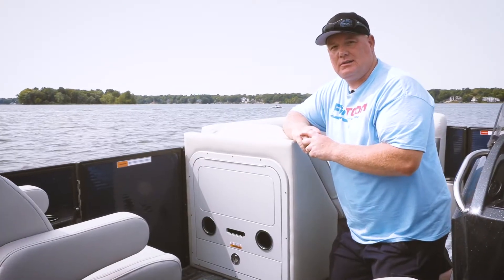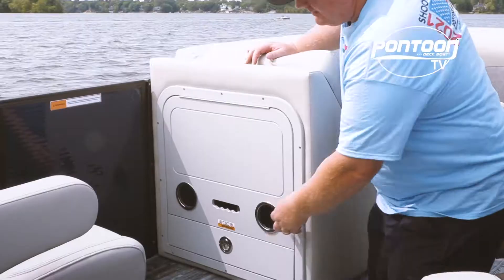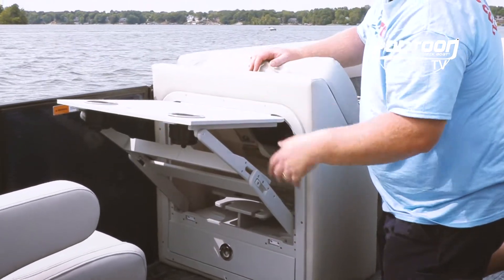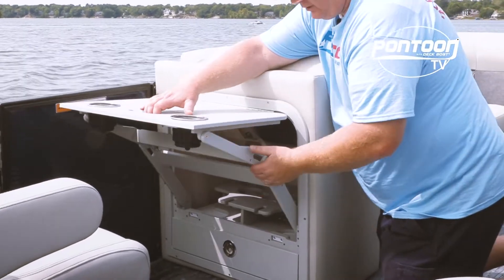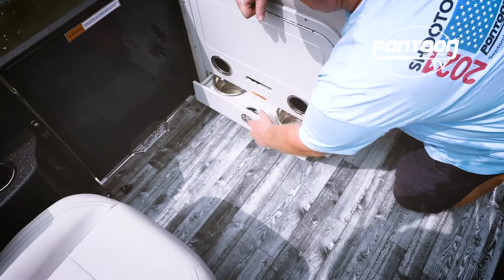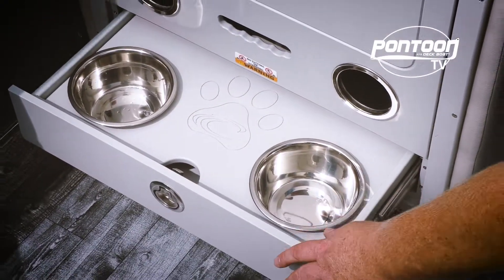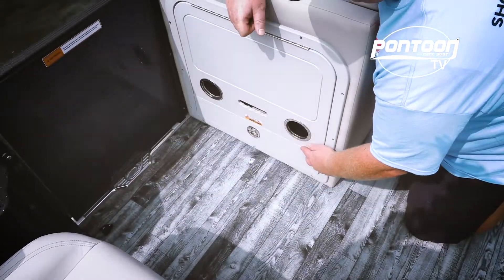Now there are a lot of fun features on this Crest, including this table. It's built into the back of the chaise lounge — it's solid. We just love it; gives you another table on board. Then look below — a couple of dishes there for your pets, because everyone knows that dogs and boating just go hand in hand.